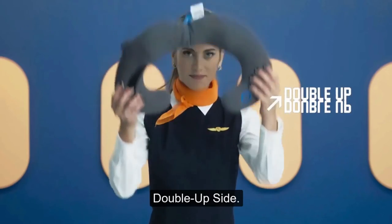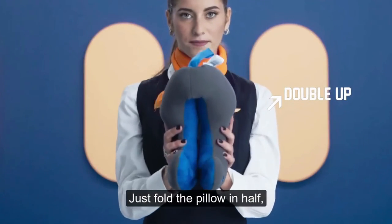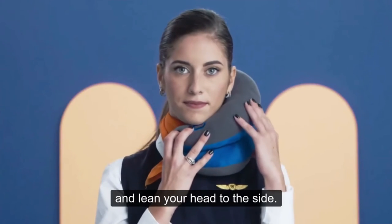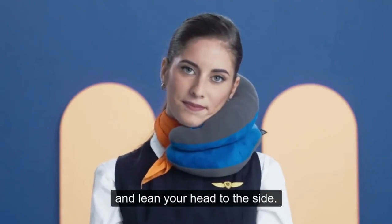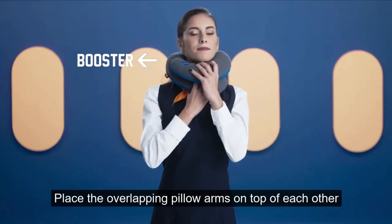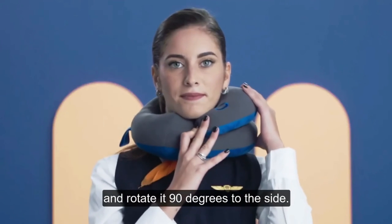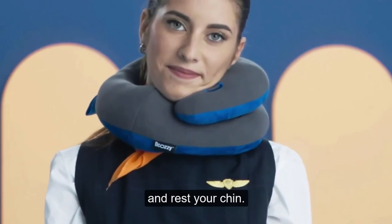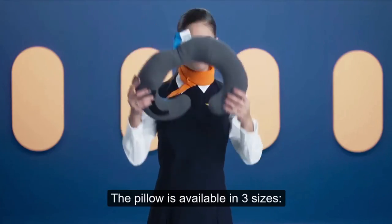The Be Cozy Pillow is the only pillow that provides double support, helping to relax and prevent neck pain and sore shoulders when sleeping or sitting upright in an airplane, car, or at home. You can adjust it for a front fit, place the overlapping pillow arms under the chin for double chin support, and if you're a side sleeper you can fold the pillow in half, place it on your shoulder, and lean your head to the side. It's available in three sizes — a children's size and two sizes for adults.